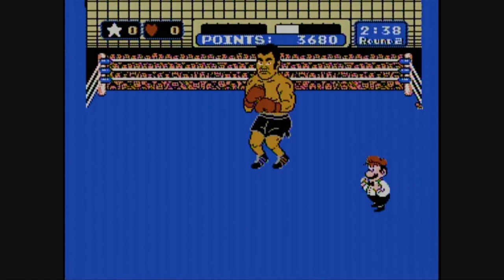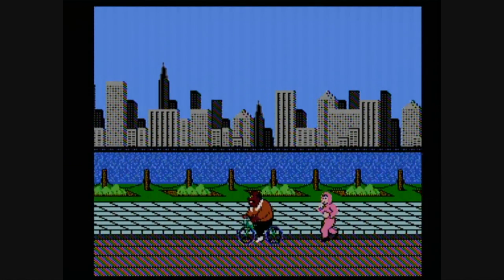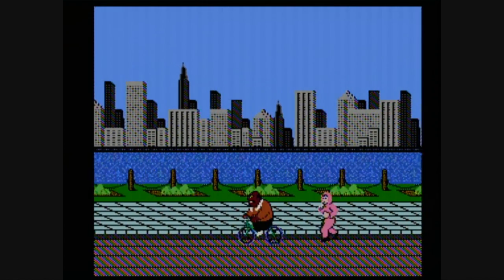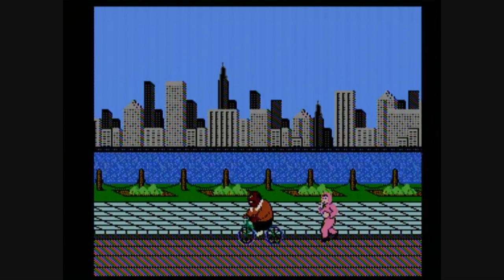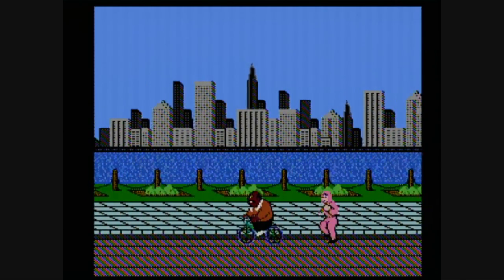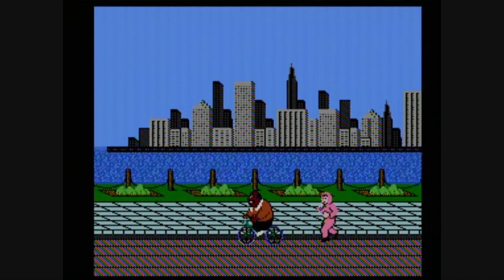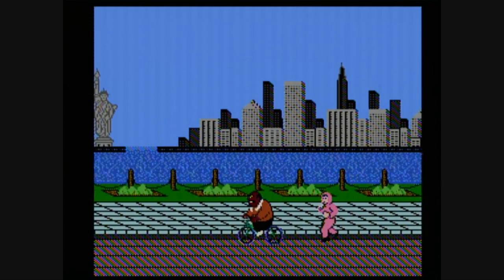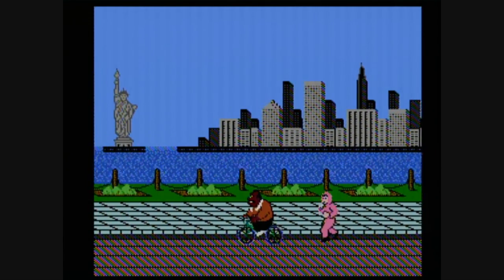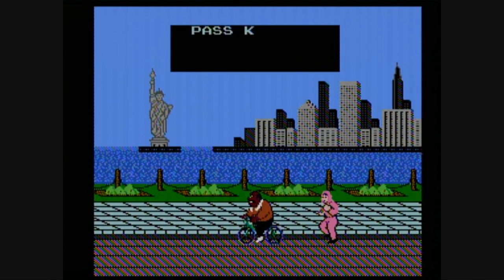Little Mac has got to show some guts if he's gonna win in the ring — how about some training? This was such a gratifying scene back in the day, and it still is. Obviously inspired by Rocky, except that's not the Delaware River in the background, it's the Hudson — or is it the East River? I always get those two confused. Actually, upon closer inspection, knowing that the Statue of Liberty shows her back to New Jersey, what we're actually looking at here is Jersey City.